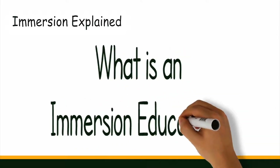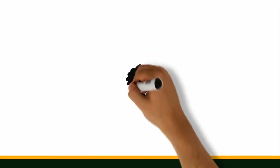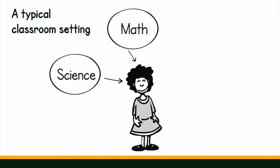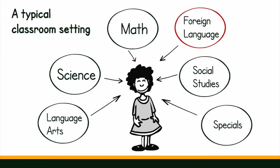What is an immersion education? Technically, immersion education is a model in which students learn subject matter using the target language as the vehicle. But what does that really mean? In a typical classroom environment, students learn the core subjects in English. They might also receive some foreign language, but only for a short period of time. This is an ineffective way to learn an additional language.